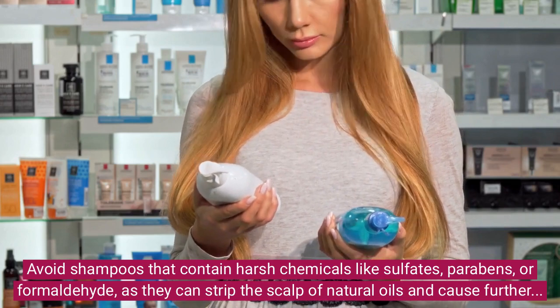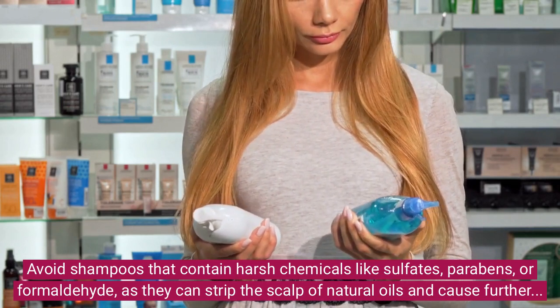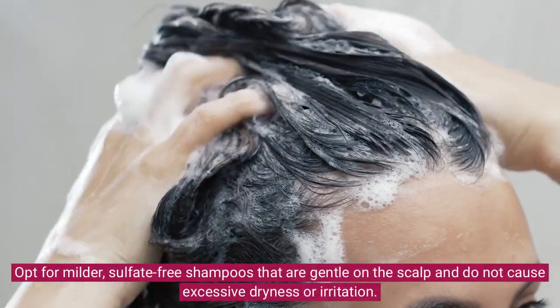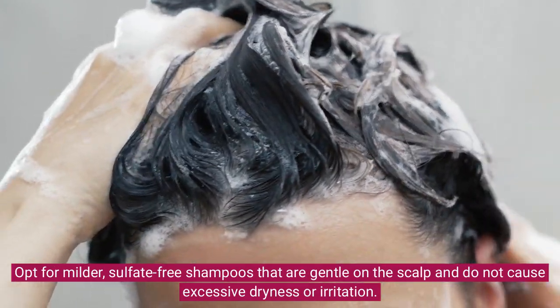Avoid shampoos that contain harsh chemicals like sulfates, parabens, or formaldehyde, as they can strip the scalp of natural oils and cause further damage to the hair. Opt for milder, sulfate-free shampoos that are gentle on the scalp and do not cause excessive dryness or irritation.